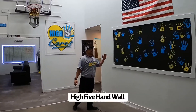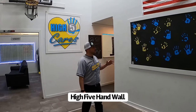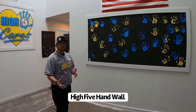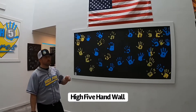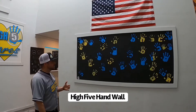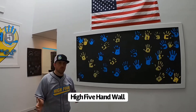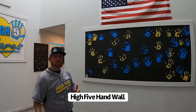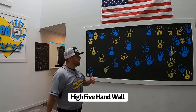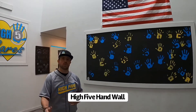This is our Hi5 hand wall. Everybody who ever comes to work for Hi5 Plumbing, we put some paint on their hand, we have them put their hand print on the wall, we have them sign it. This just shows that no matter how long you work for us, how long you're part of the Hi5 team, that you were part of our vision and that you're a permanent fixture in the Hi5 family. This is huge for our team building and for our culture.